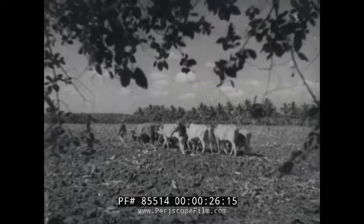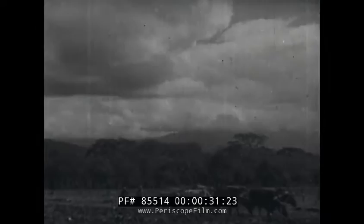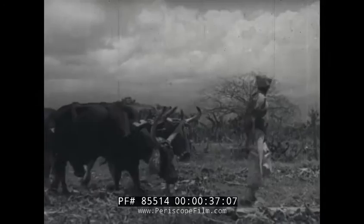It is January in Jamaica, and at this time of year it is common to see a native plowman with his picturesque team of oxen plowing these great fields ready for the planting of new banana estates.